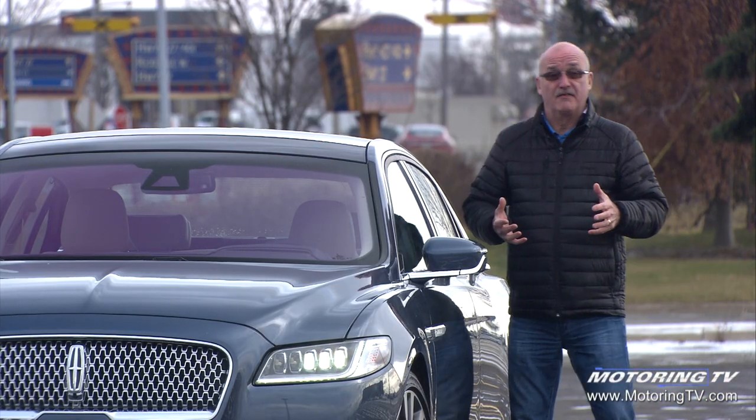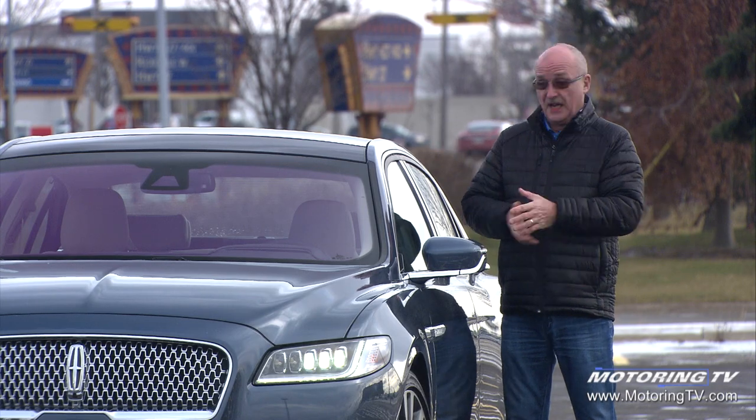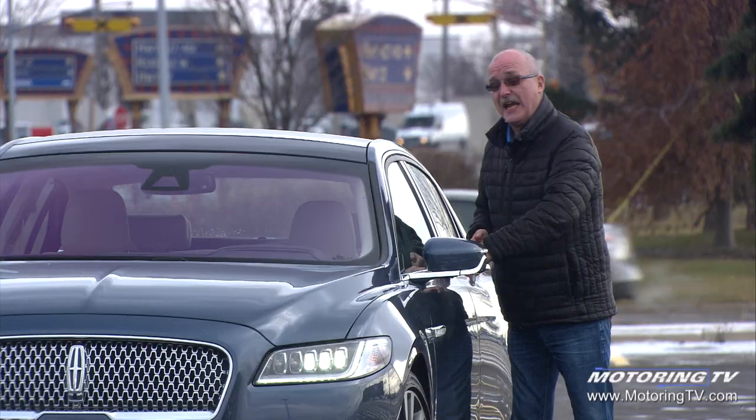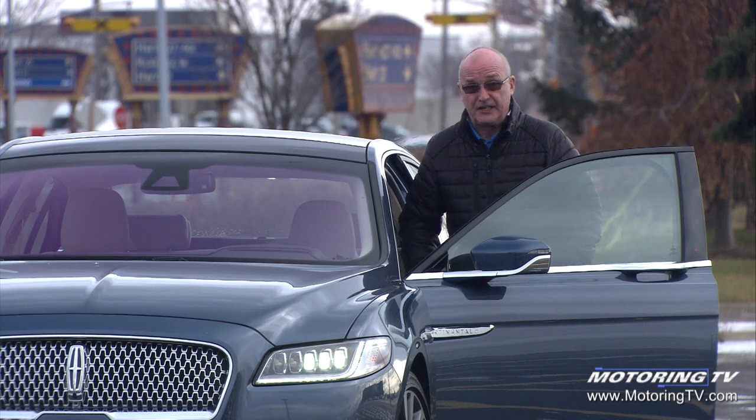The times delivered by this rather formal-looking sedan come from left field. This thing will get you to 100K in 5.7 seconds, and it does the more important 80 to 120 passing move in 3.7 seconds — both of which are very good times.